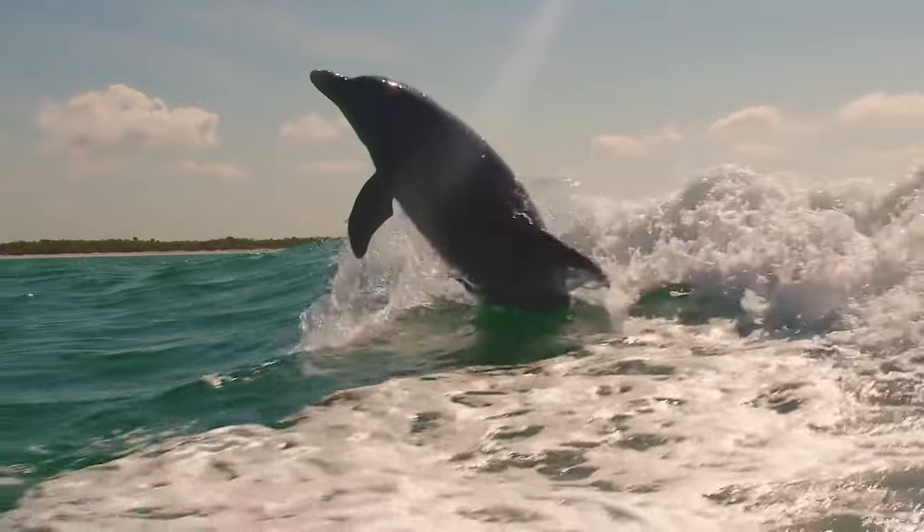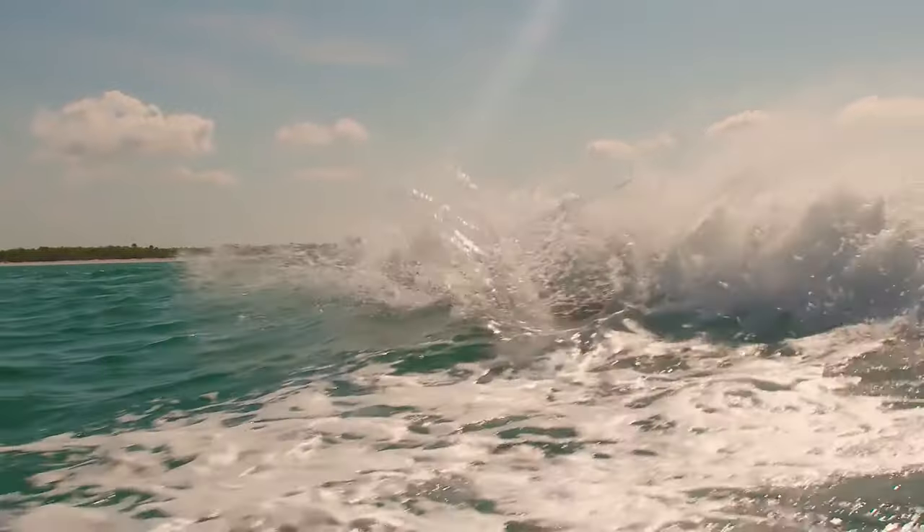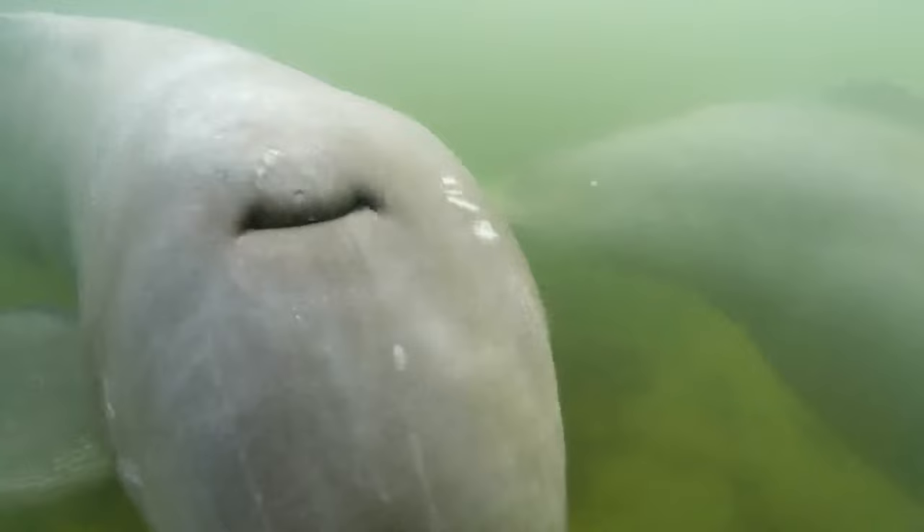There are 38 species of dolphins, most of which live in the ocean, but a few species, like the Amazon River dolphin, live in freshwater.